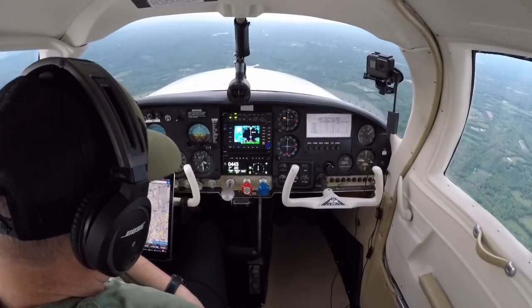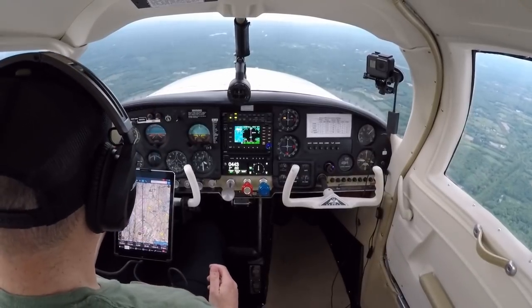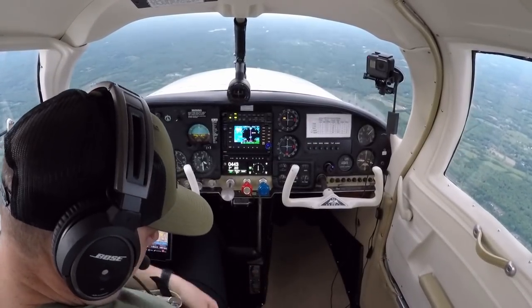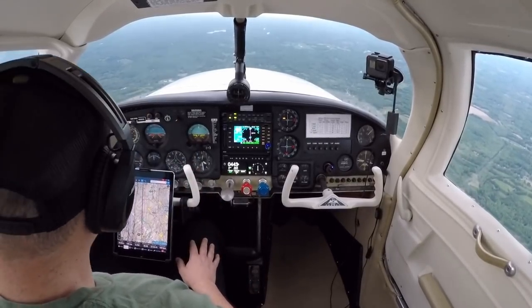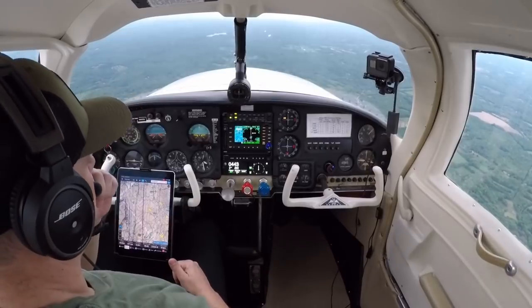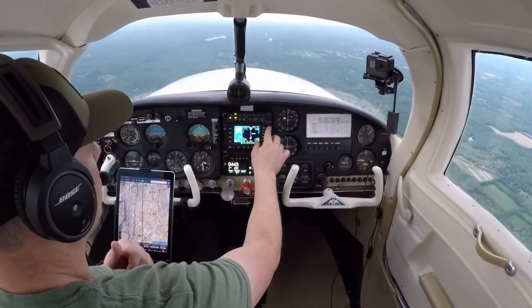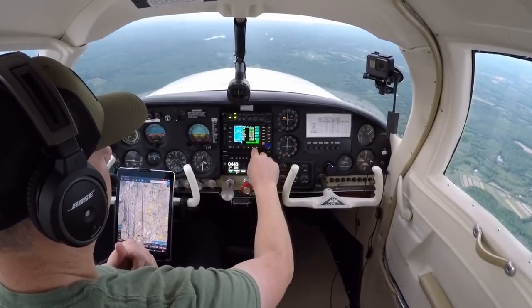Fuel pump coming off. Central 265 Alpha Tangos 5,000. Central 265 Alpha Tangos, New York Approach good evening — verify you have information Quebec, altimeter 3020. We do have Quebec. They're going to switch you over, definitely, to the other channel. 3275 — I bet you — so we're going to put that in standby. SP766 descend to 3,000. 3,000 for SP766.